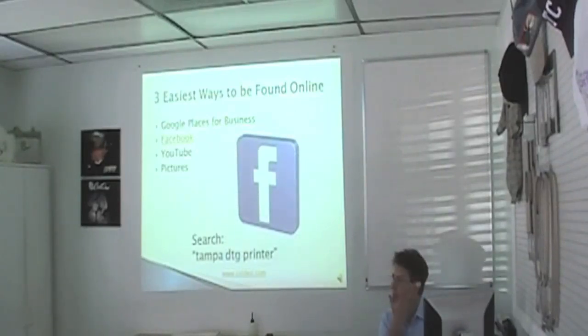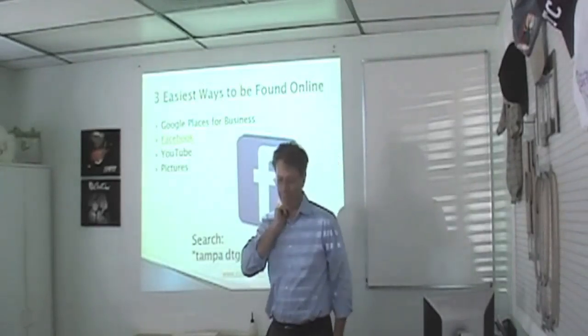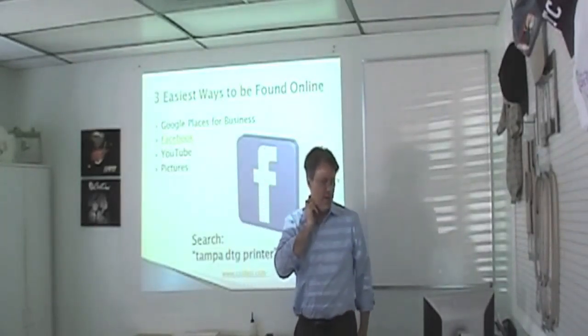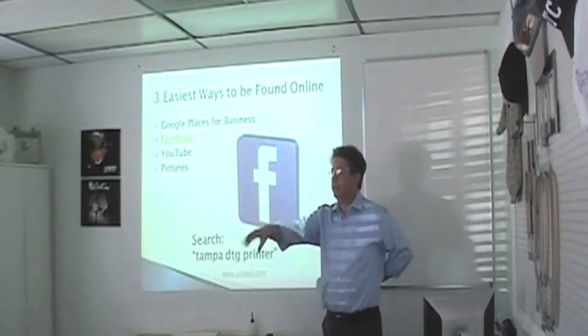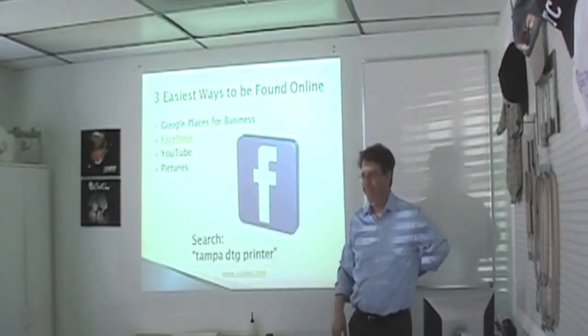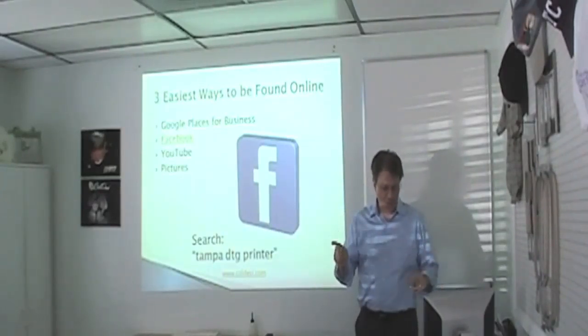This is different than AdWords. AdWords, you pay for it — a lot of money. I think 't-shirt' is $2.50 a click. We don't want that. Google Places is great and free.